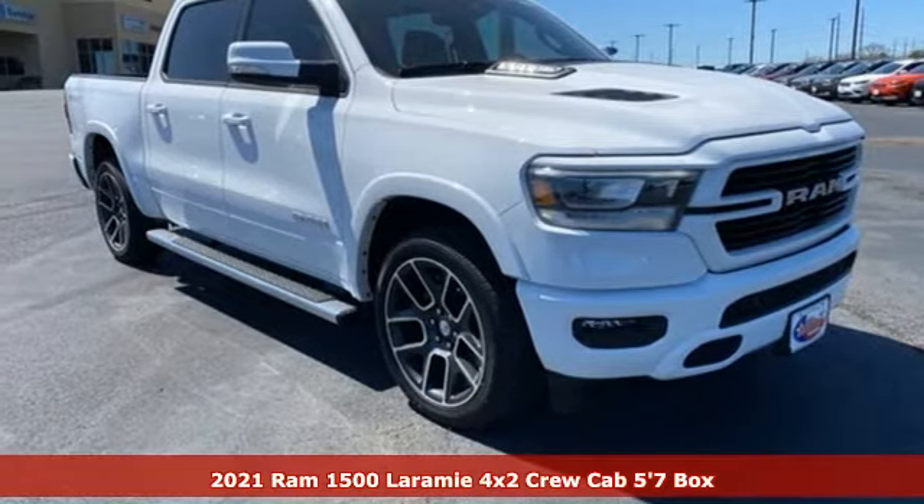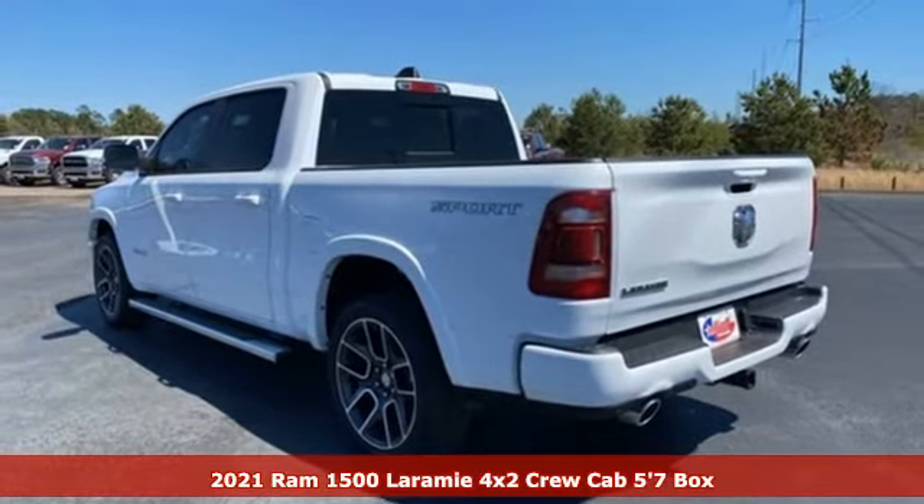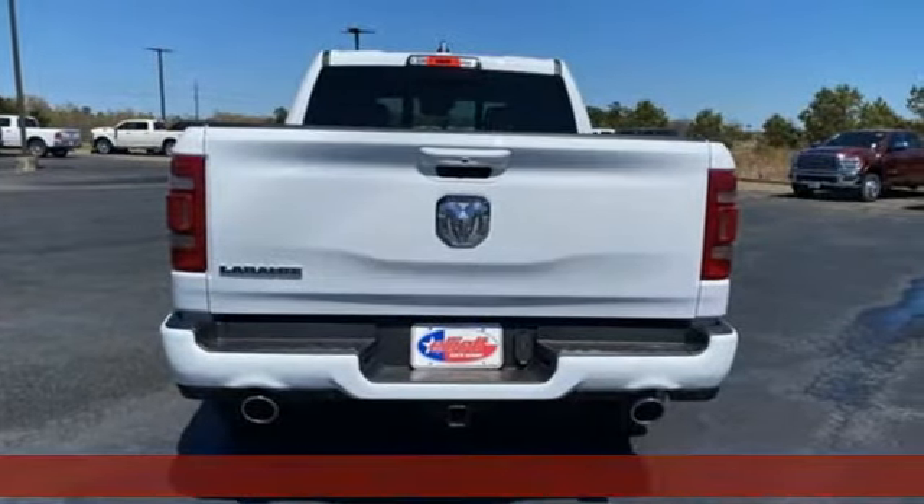Here's a new 2021 Ram 1500. When you need to grab life by the horns, you need a Ram. You'll look forward to every drive with features like these.